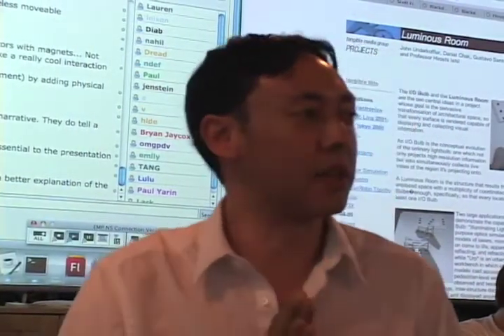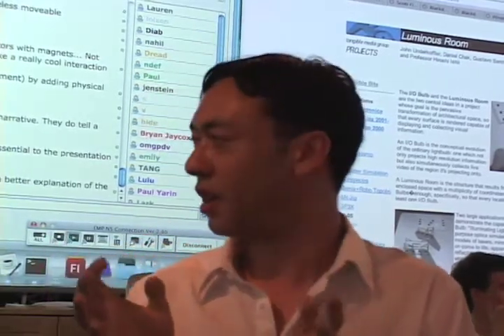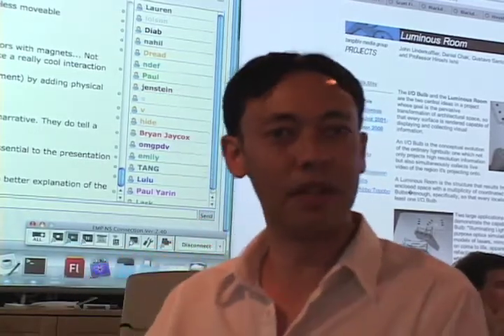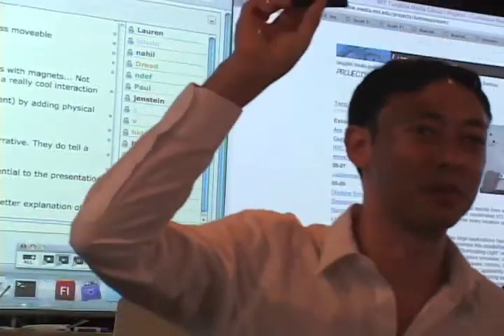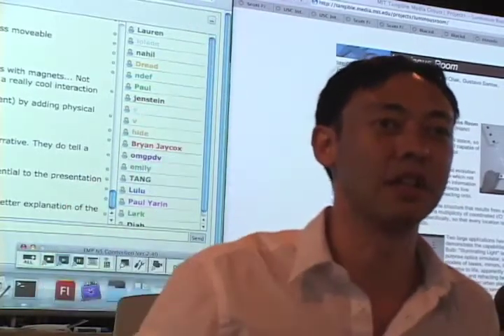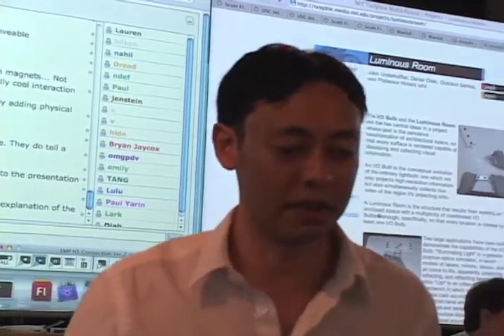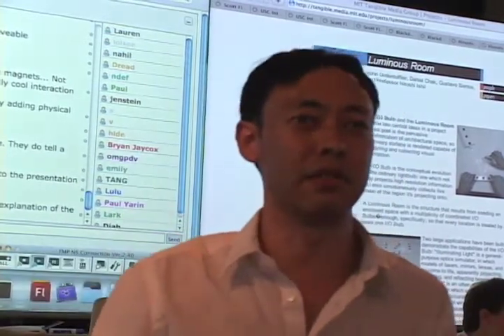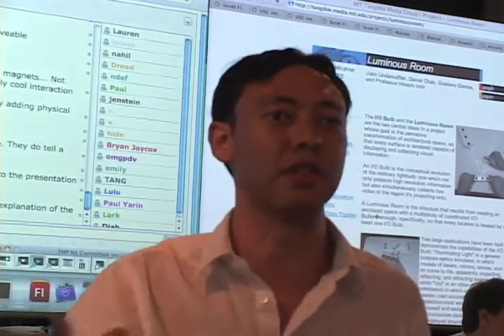What's interesting about this project is the use of animations to show these operations — which we're familiar with from graphical interfaces — like binding, copying, linking, printing, and so forth, and to couple those visually to physical objects. Of course, we all carry around these memory sticks which can hold significant amounts of data, but we don't really have any interaction techniques that are made to deal with this. The idea of putting the block on the side of the display and having it slide in — I thought that was a very elegant approach to making clear the notion of coupling the physical and the virtual.